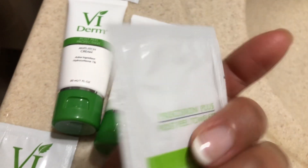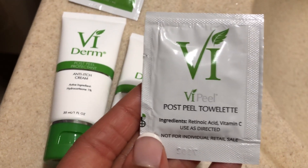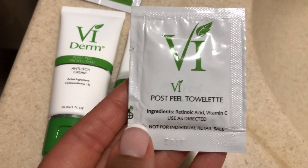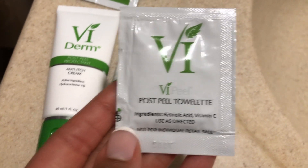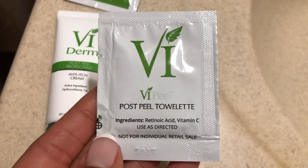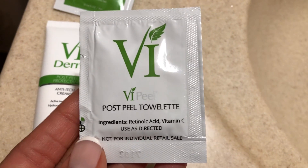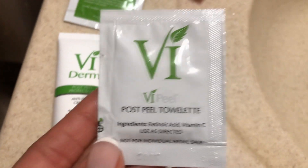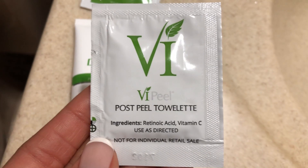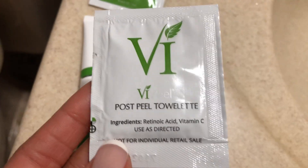The next towelette I'll be doing the following morning just has the acid and the vitamin C. The peel I'm using tomorrow has retinoic acid and vitamin C — it's really good at fighting any free radicals, which are the things that would age your skin, and it will brighten and tighten your skin as well.